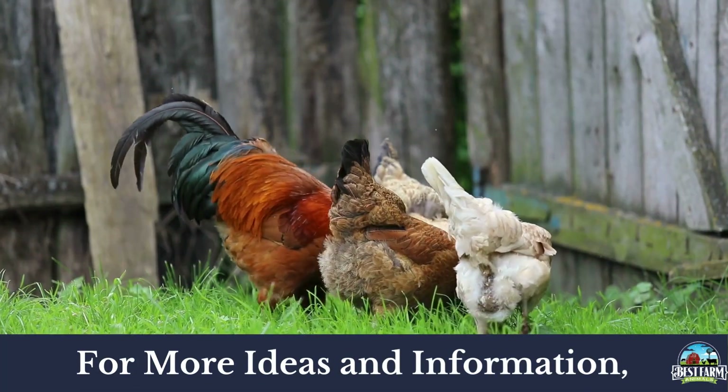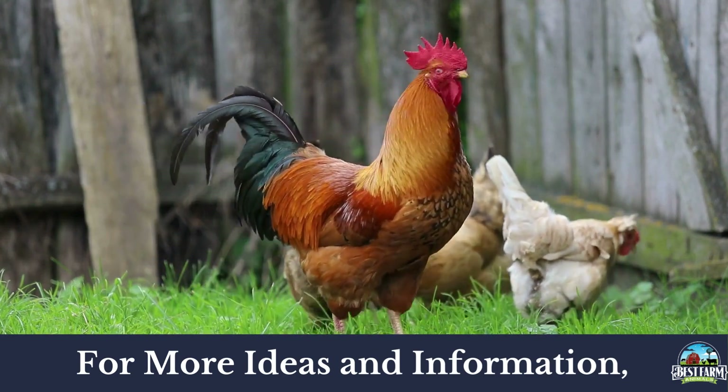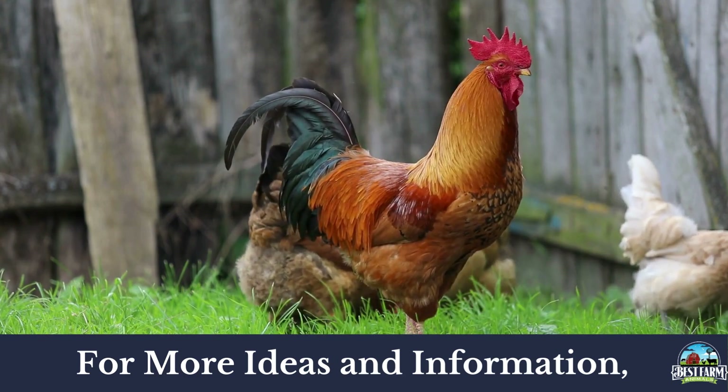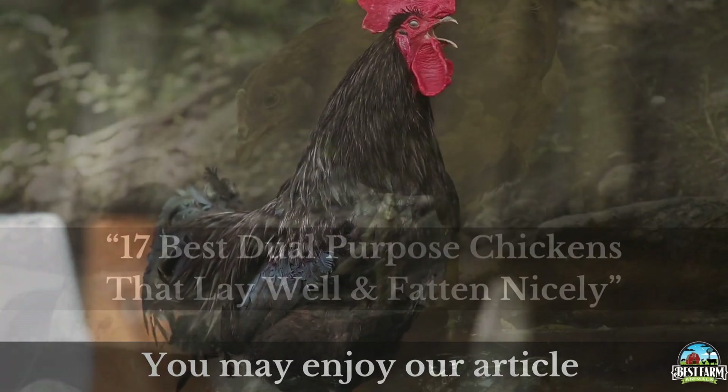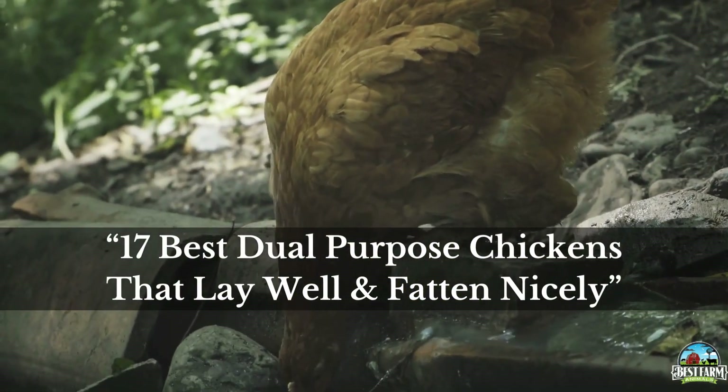For more information about the three best chickens to raise for their meat, check out our article, Best Chickens to Raise for Meat, Fast Growth and Great Flavor. You may also enjoy our article, 17 Best Dual Purpose Chickens that Lay Well and Fatten Nicely.